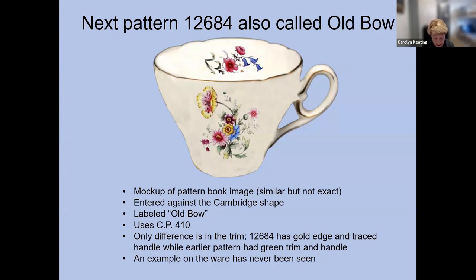The very next pattern Shelley produced was also called Old Bow and also used CP410. Pattern 12684 differed from the previous one in that the edge and handle were trimmed in gold rather than green, and it too was produced on the Cambridge shape. The image shown here is a mock-up using a Cambridge-shaped cup with images of CP410 superimposed, because we cannot show pattern book images in this talk. After consulting with Bruce Till and Chris Davenport, we've concluded that no photographs of this pattern exist — it must be rare indeed.